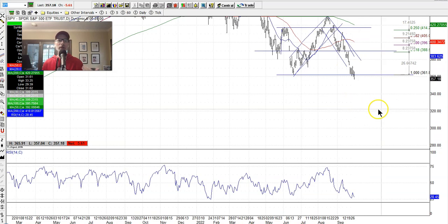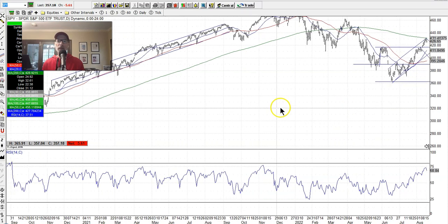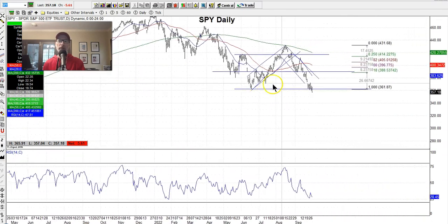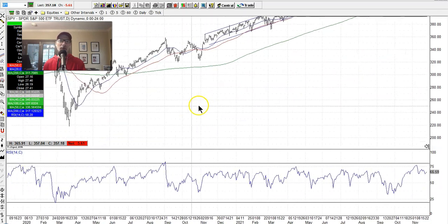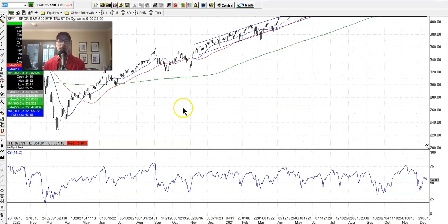If the market continues to fall, where's the next potential support? We're at about $357 on the SPY right now. You have to look back on your charts — where was the last area of support before the market went on this nice uptrend? The last line of support was around $320. You can see this little W pattern here, which is a more bullish pattern, with support right around $320 before the market started to move up. So if the market comes down over the next week or two, look for $320 as the potential support area. And beyond that, the COVID low was just under $220 a share.